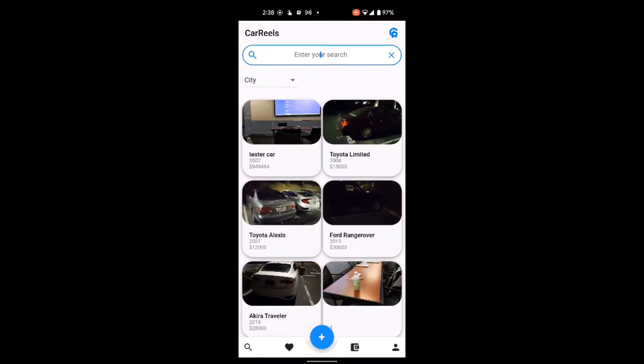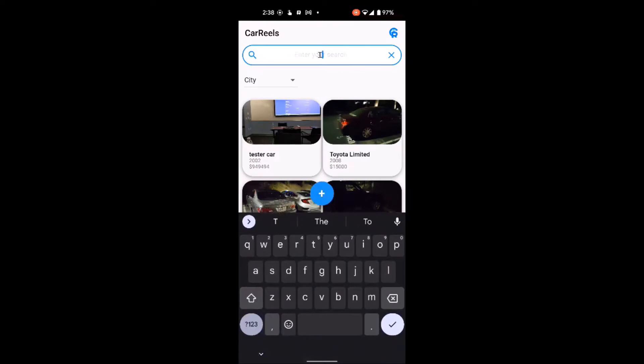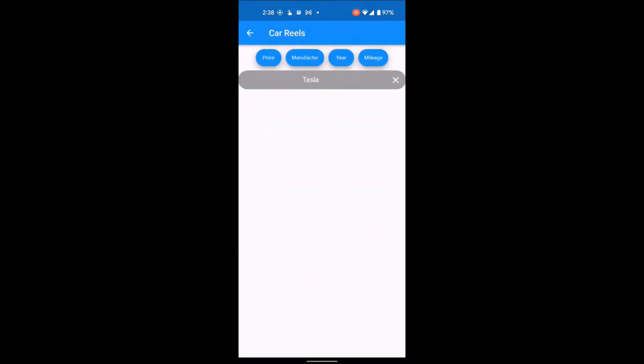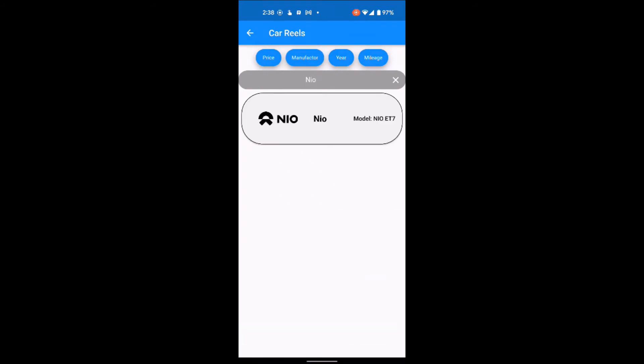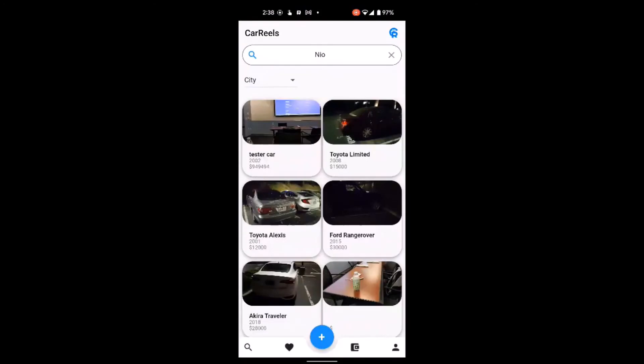If we search for a model of a car and it's not listed, we can try again with a different model. And there we go. If we go back to the home screen, we can actually see a 360 panorama of the car listings provided by their sellers.